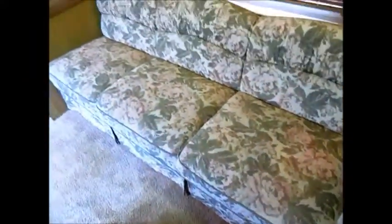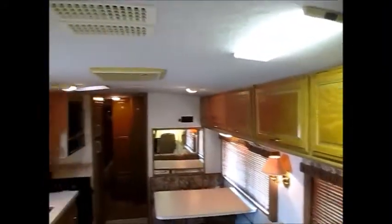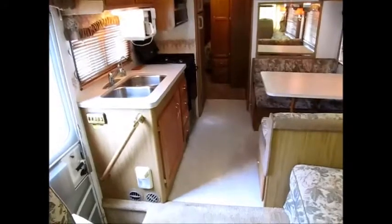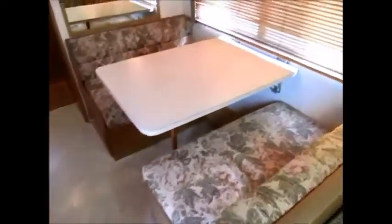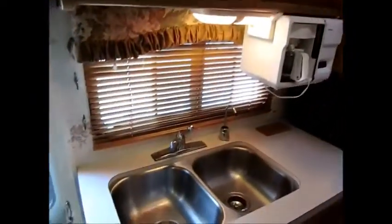Let me just turn around and show this to you. This is a pretty big sofa here — that folds down and makes a bed. There is no slide on this motorhome but it does have a pretty good amount of room. If I see any damage I'll be more than happy to show you in this video, but other than that it's just in pretty good shape.